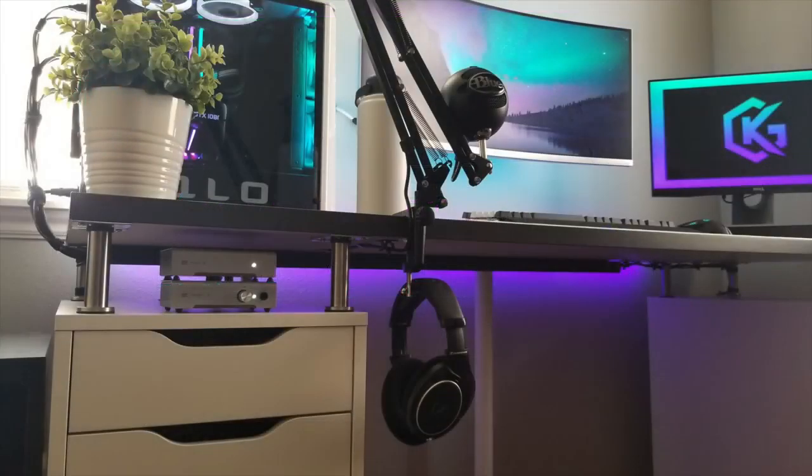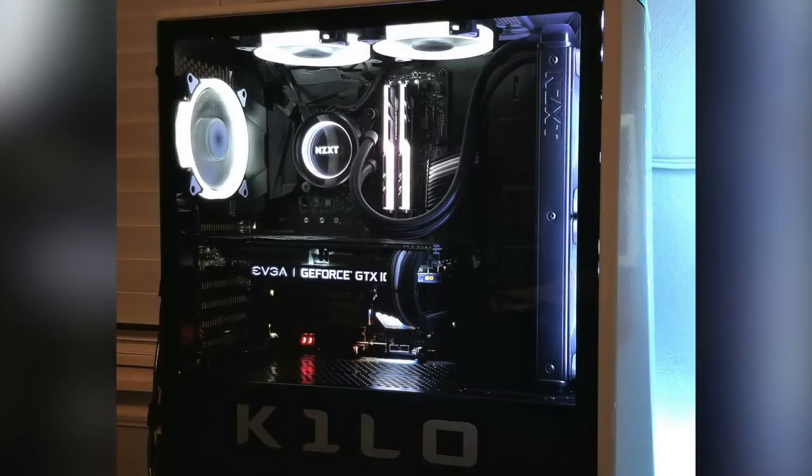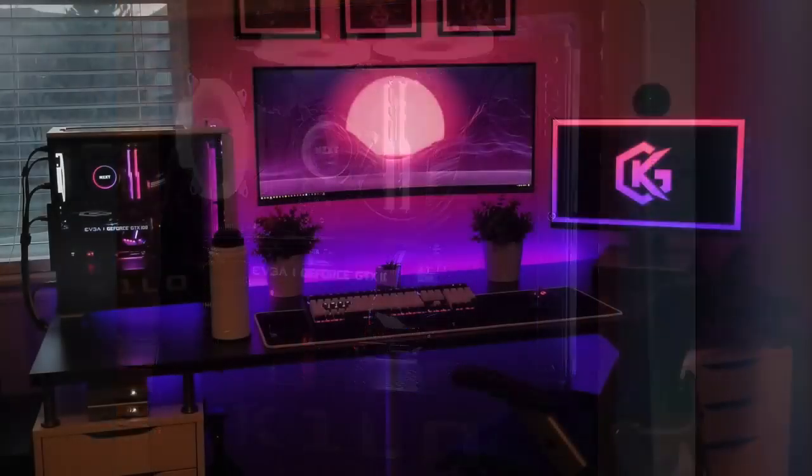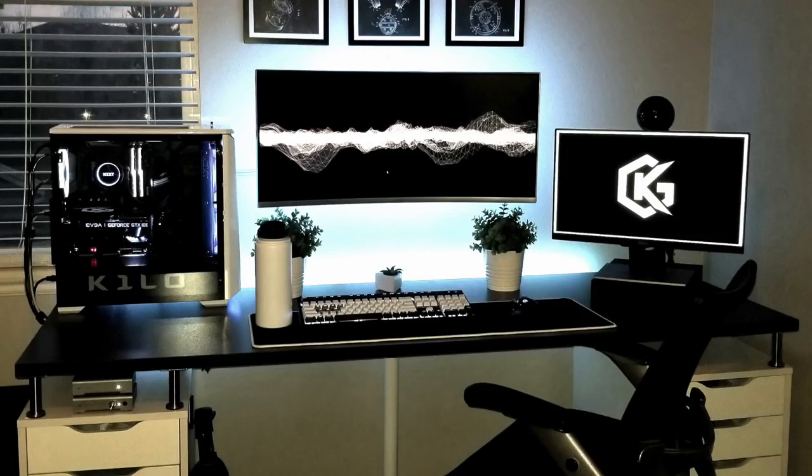For audio, his headphones are the Sennheiser HD598, powered by the Schiit Magni and Modi 2 Amp and DAC, both nicely tucked away underneath his desktop. You can also see the Blue Snowball microphone. Headed over to the PC, this case is the Phanteks P400S with tempered glass. Inside has the Intel i7-7700K CPU with the NZXT Kraken X62 AIO, 16 gigs of G-Skill Trident Z RGB RAM on the MSI Z270 M5 Gaming Motherboard, and an EVGA 1080 Ti Super Clocked Black Edition graphics card. Nice to see the PC on display on the left side of the desk. Since the bulk of his setup is in black and white, it's nice to add color with the light strip and RGB peripherals — he can make it as flashy as he wants.